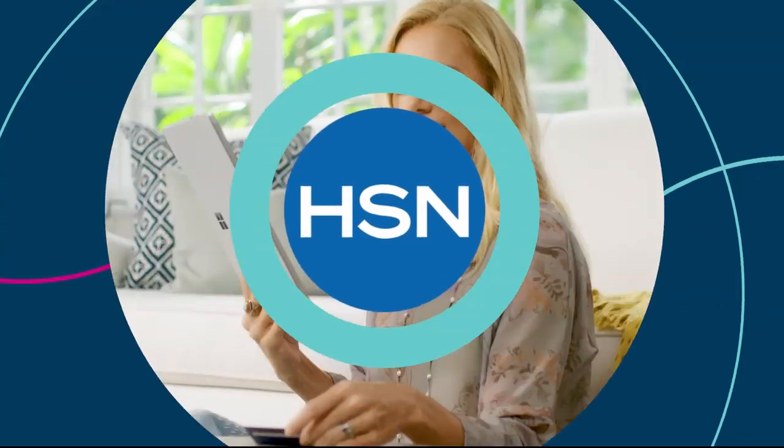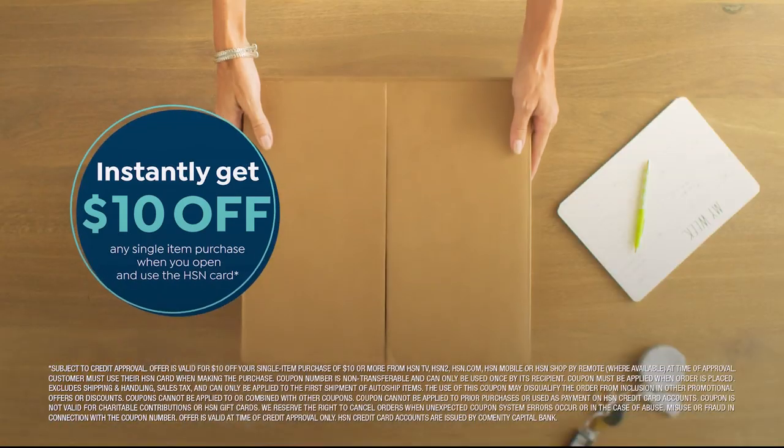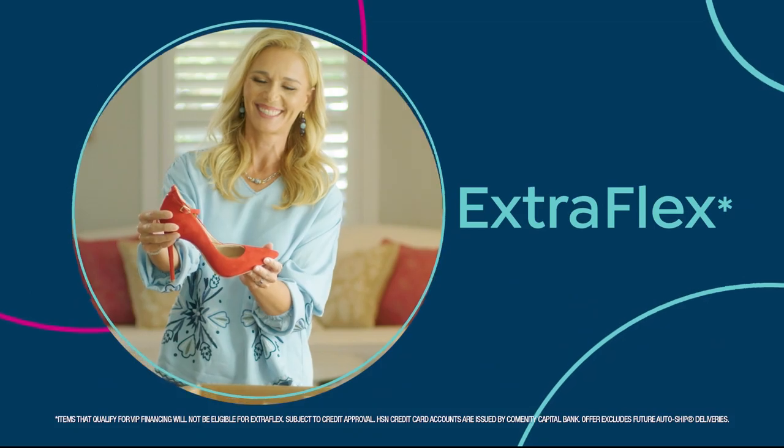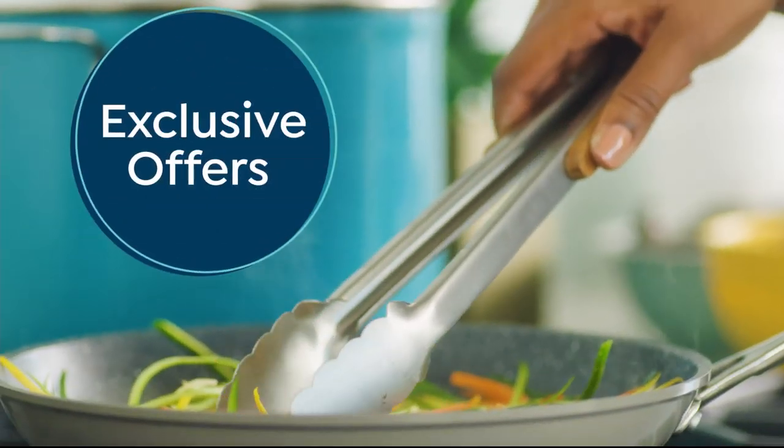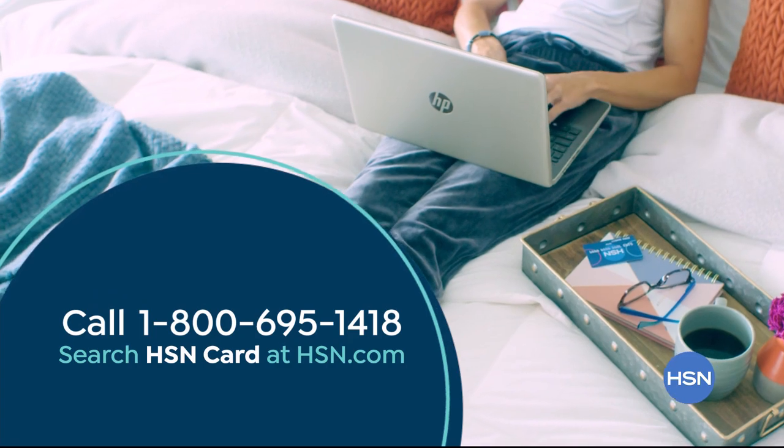The thing I love most about shopping at HSN? Flex Pay. It allows me to get the things I want now and make monthly payments without any interest or fees. I got a new mattress, a fabulous cookware set for my sister's wedding, and a little something just for me. Flex Pay gives me the flexibility to buy what I need now without the stress of paying all at once and no interest. Shop like a VIP with the HSN credit card — apply now and instantly get $10 off when you're approved, with perks like extra flex on jewelry, beauty, and fashion purchases. No annual fee. Call 1-800-695-1418 or search HSN card at hsn.com.